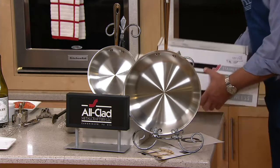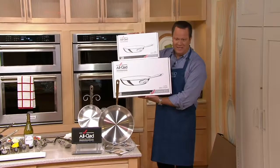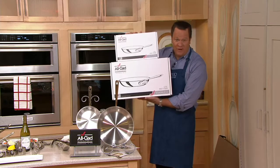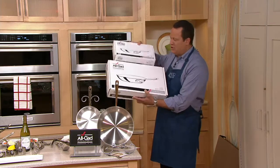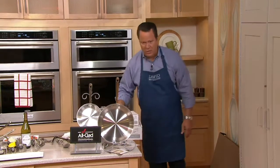Both skillets come in their individual boxes, so it's just perfect if you want to keep these for storage or for gift giving. I love that all the pieces are individually packaged because it makes it so much more special when you get it home and you've got that great box.